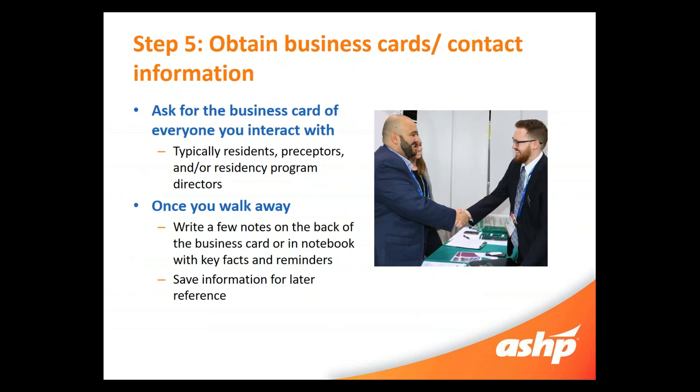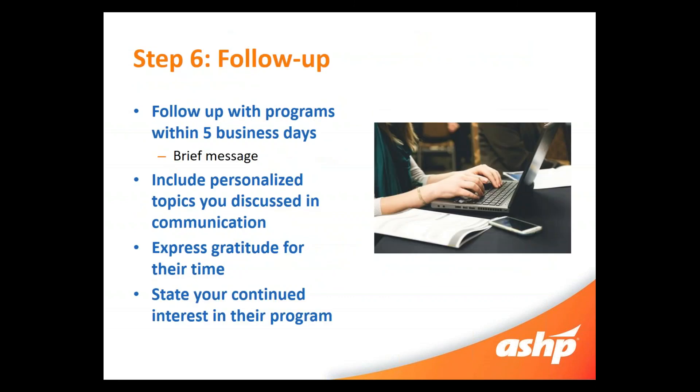Step five is to obtain business cards and contact information. Anyone you talk to could be a resident, preceptor, or residency director, so make sure you ask them for a business card. This is a great way to jog your memory — you're going to talk to a lot of people, so this keeps things straight. Once you walk away from a booth, write down a few notes on the back of that business card or in your notebook with some key facts and reminders. This will really help you with step six, which is follow-up. Follow up with the program within five business days with a brief, personalized message referencing the topics you discussed. Express gratitude for their time and state that you continue to have interest in their program. If you're not interested, you don't need to follow up, but if you are, this is an excellent way to ensure you're still on their radar.